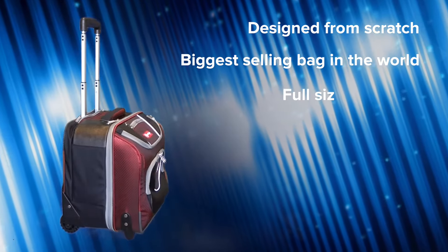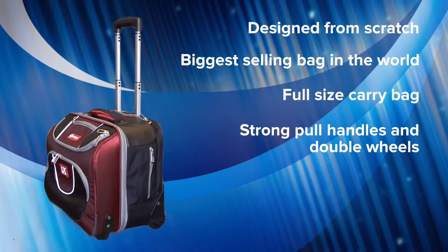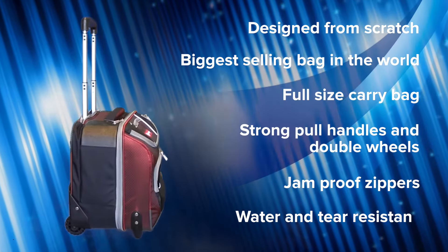The LX UltraGlide is a full size carry bag that comes with strong paw handles and double wheels for stability. It comes with jam proof zippers and is made from water and tear resistant fabric.